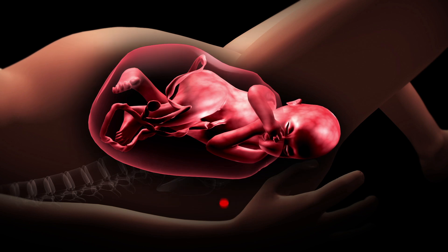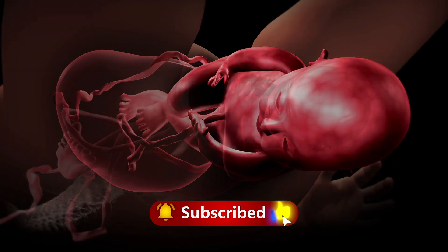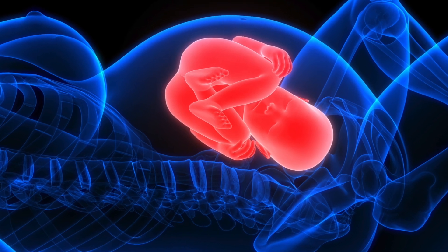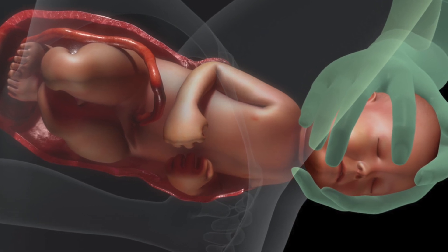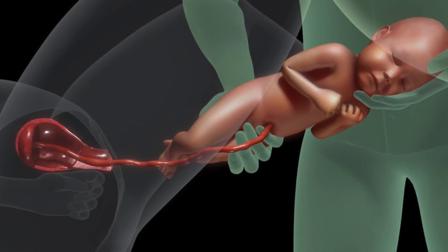As labor progresses, contractions become stronger, longer, and more regular. This is known as active labor, during which the cervix dilates from four to ten centimeters. The transition phase, the final part of the first stage, is the most intense, with contractions coming every two to three minutes as the cervix completes its dilation.